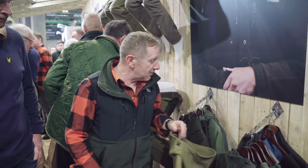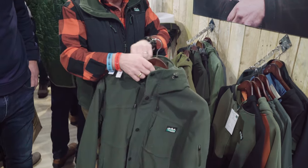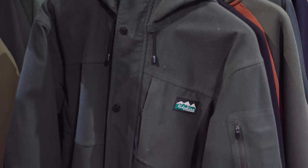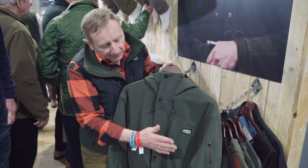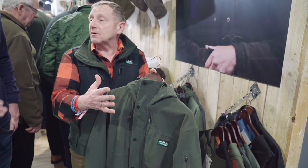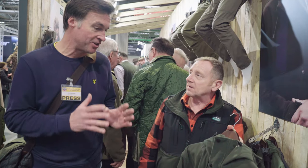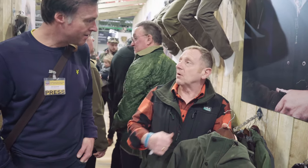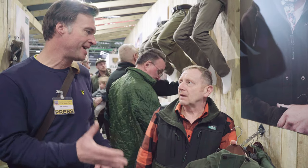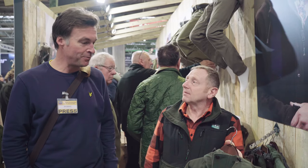Not everybody likes a smock, so we've also got the Tempest Jacket, available in forest colour. All the same features and technicalities, but this time you've got a full-length front zip. Another thing I like about this stuff is that it's quiet — so if you're at live quarry shooting, you really appreciate the fact it doesn't rustle. That's two new products, and the price on this one? Same as the smock — £120. And that's another great thing about Ridgeline kit: it's sensibly priced, you don't have to be precious about it.